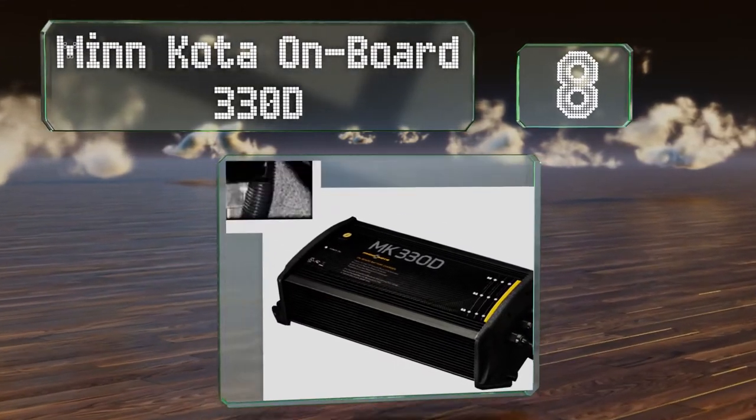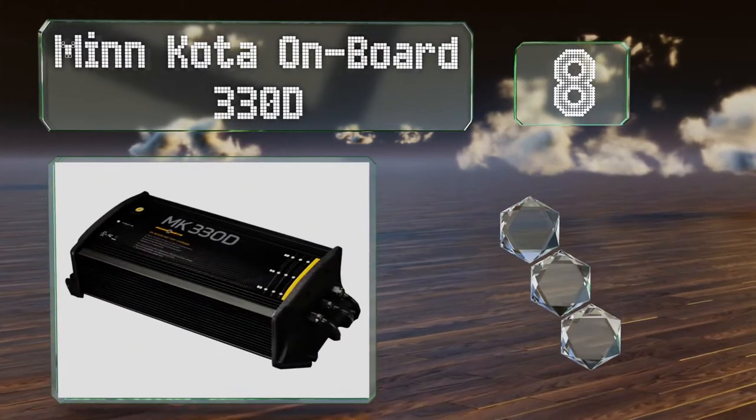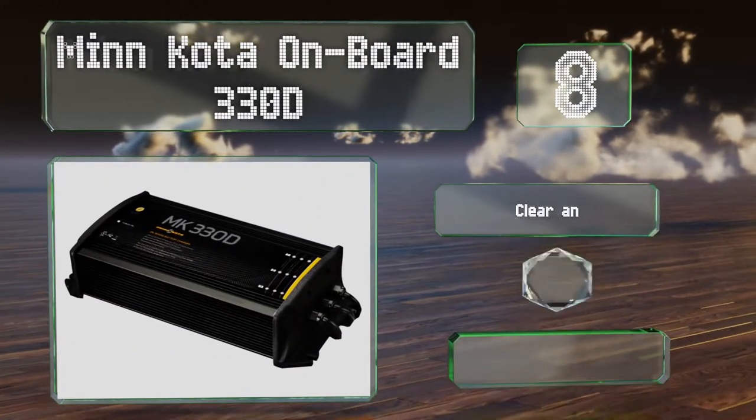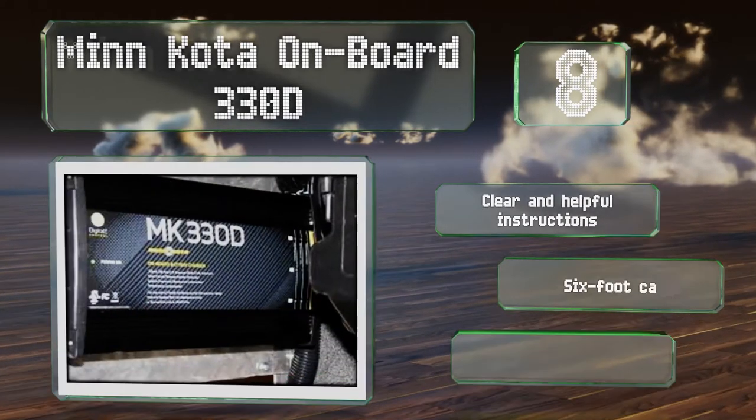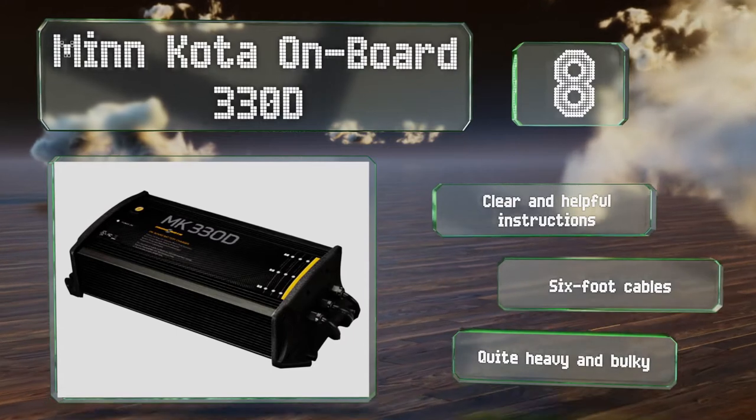Coming in at number eight, the Minn Kota On Board 330D is a three-bank model resistant to corrosion and designed for use with 12 to 48 volt systems. This digitally controlled model is easy to read thanks to a handy color-coded LED display. It comes with clear and helpful instructions and six-foot cables, however it is quite heavy and bulky.